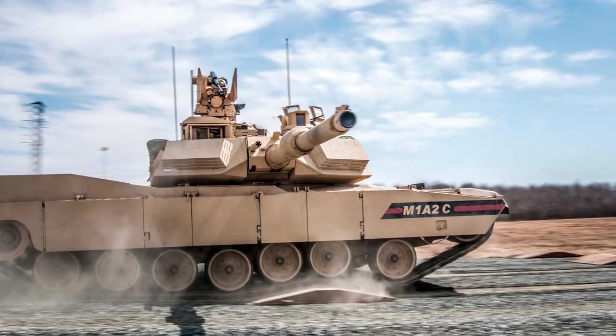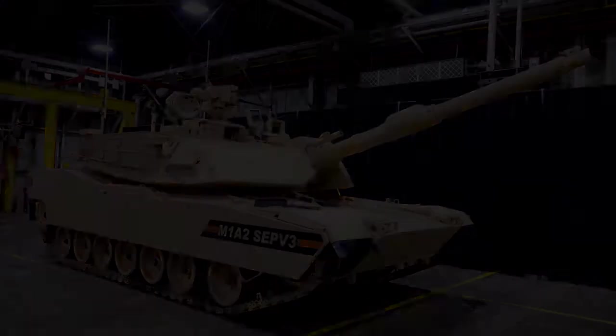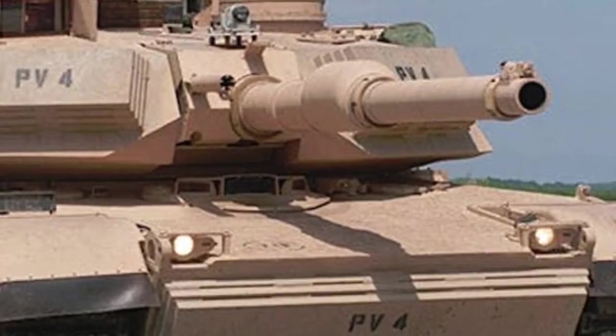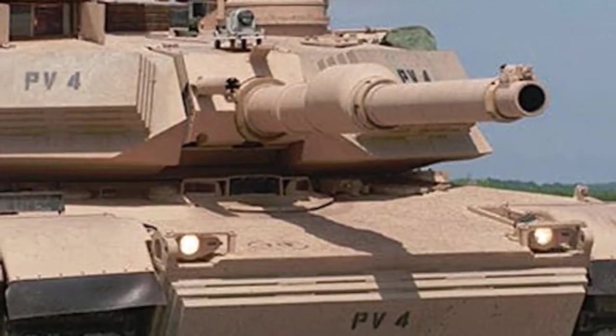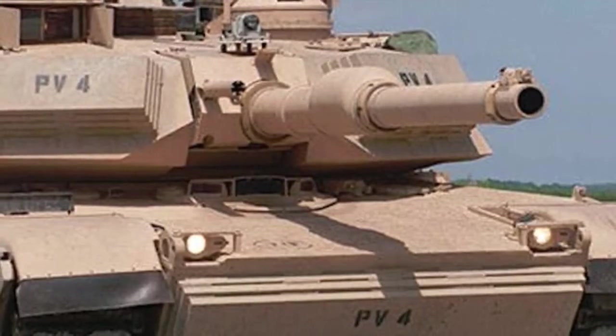Today we will tell you about the latest version of the Abrams tank: the M1A2 System Enhancement Package Version 3 Tank, or M1A2SEPV3 Abrams. You will learn how the annexation of Ukrainian Crimea by Russia and the Russian T-14 Armata tank influenced the decisions of the US military about the modernization of the Abrams tank.